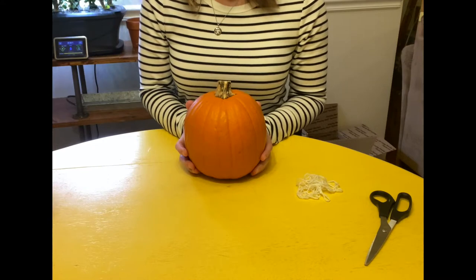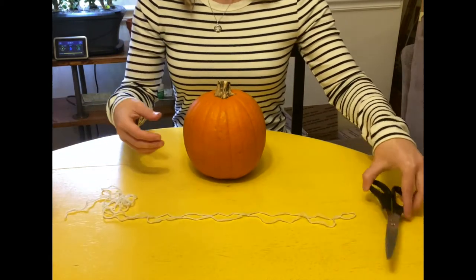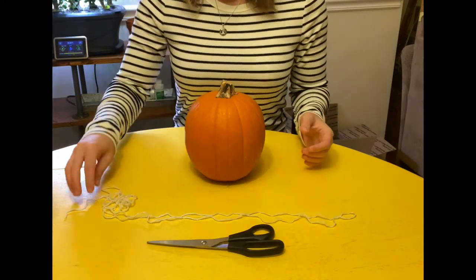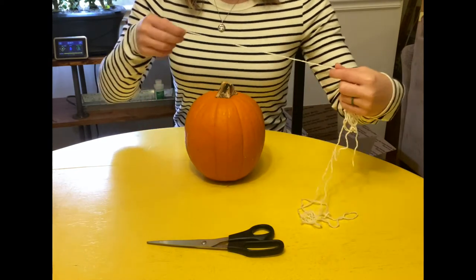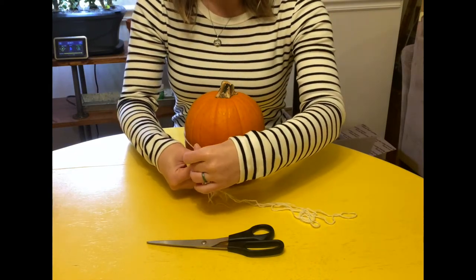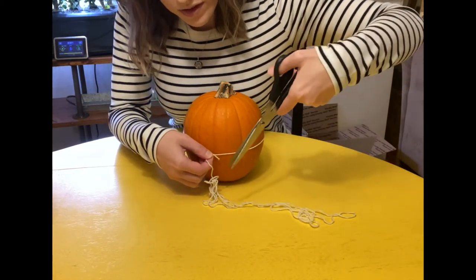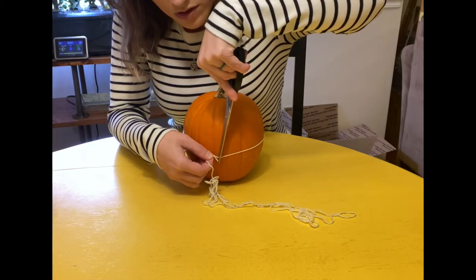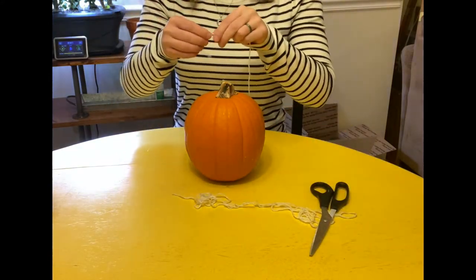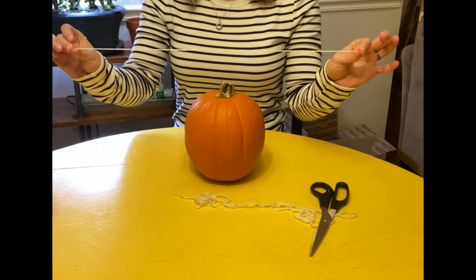Let's measure how big around my pumpkin is. I'm going to use a piece of yarn, scissors, and a pumpkin. I will wrap my yarn around the biggest part of my pumpkin, right there in the middle. And now I'm going to cut where the two pieces of yarn meet. Here we go. And that is how big around my first pumpkin is.